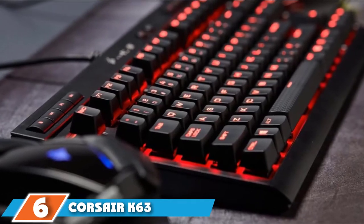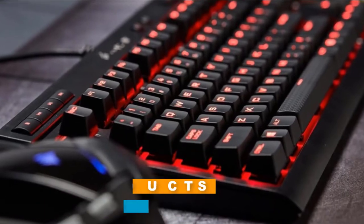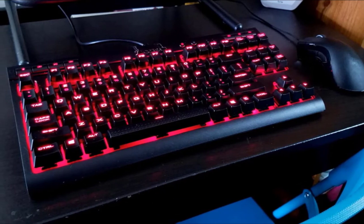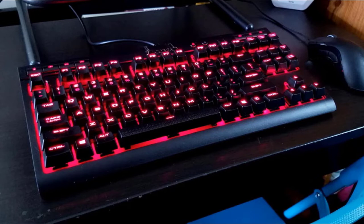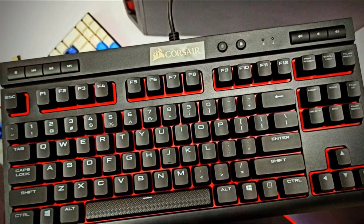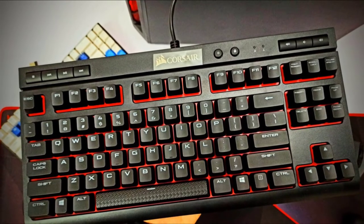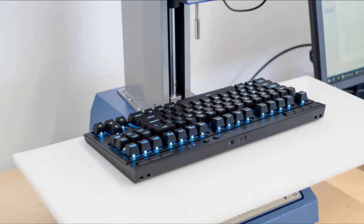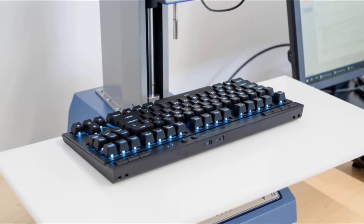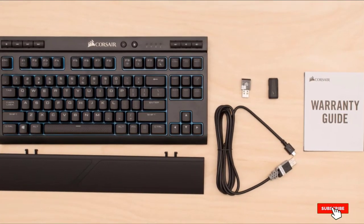The number 6 position is the Corsair K63 Compact Mechanical Gaming Keyboard, the second Corsair product on our list. It meets the minimalist requirements for tenkeyless mechanical keyboards but doesn't really stand out. It has features like brightness control and a Windows block key, though these keys make the keyboard slightly wider. It is slightly bulkier than its contemporaries, and its Cherry MX Red Switches make it more attractive to gamers than typists, with a red LED backlight giving it a cool look in the dark.